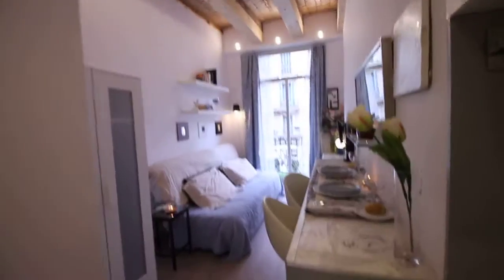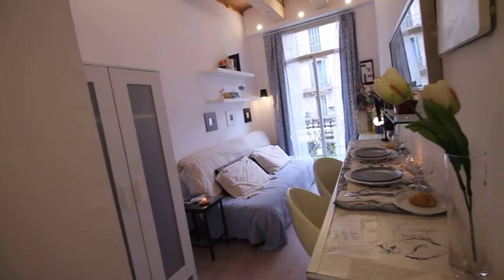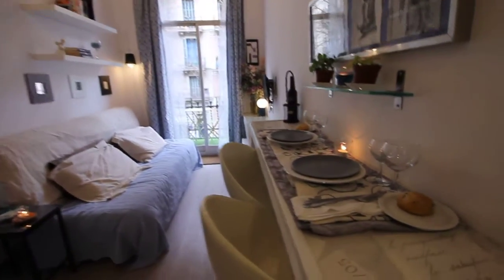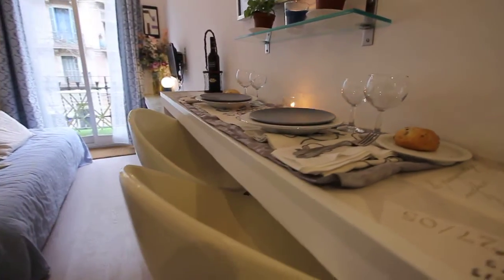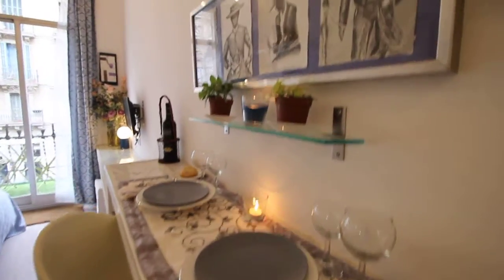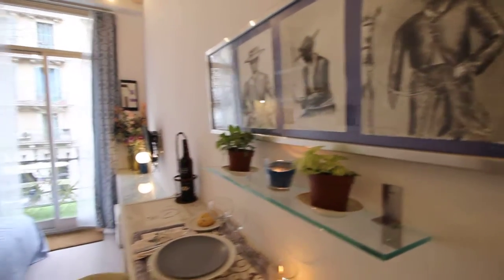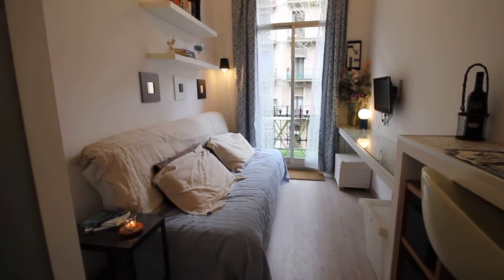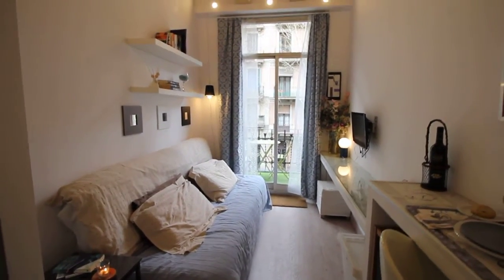And here we have the best part of this loft. Here we have some candles and two seats, maybe to have breakfast or dinner. Some pictures. And here we have the bed sofa in front of the TV, and the balcony at the end.